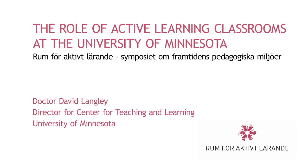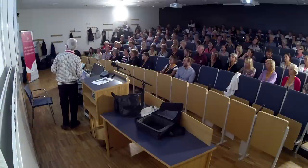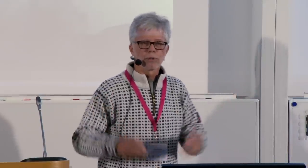You are looking at the Science Teaching and Student Services Building at the University of Minnesota. My goal today is to provide a very honest portrayal, a broad portrayal about what it means to teach in this space and what it means to learn in this space. The building was completed in 2010 — it's now four years old.